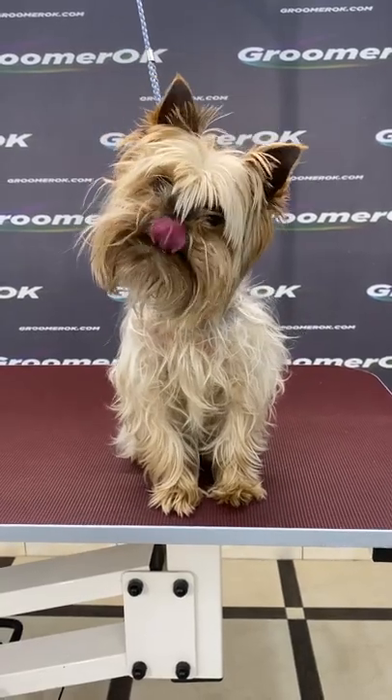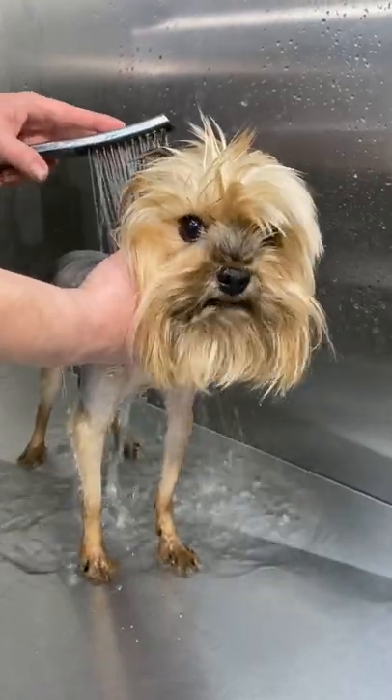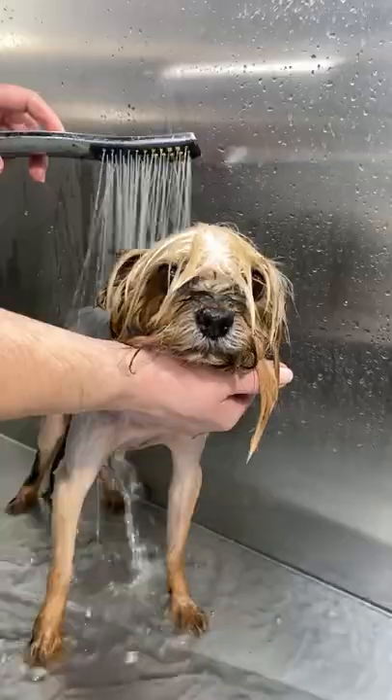This is a Yorkshire Terrier. This boy doesn't like to be brushed — he can even bite during combing. His coat is very matted and has a lot of tight knots. Therefore, it will be an unusual dog haircut.